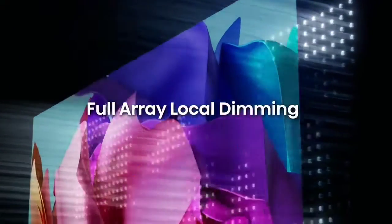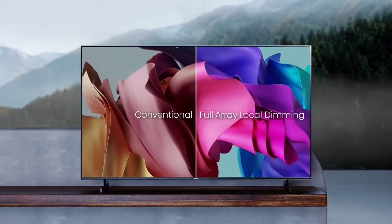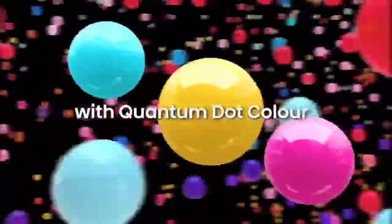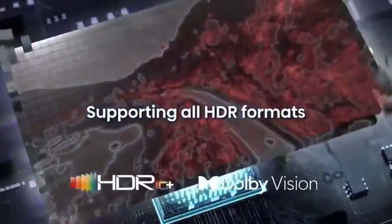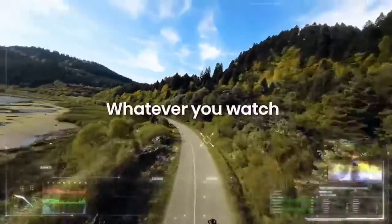The Hisense U6/U6K is a budget-friendly 4K TV and the 2023 entry-level model in Hisense's flagship ULED lineup. It uses quantum dot technology to display a wider range of colors than traditional LED TVs. It replaces the Hisense U6/U6H and sits below the higher-end Hisense U7K and U8K. As a budget TV, it lacks some gaming features that Hisense's higher-end models have, like HDMI 2.1 bandwidth and a 120Hz panel.